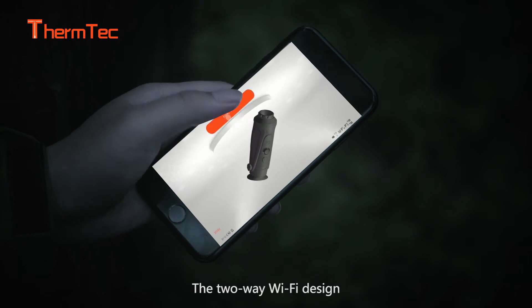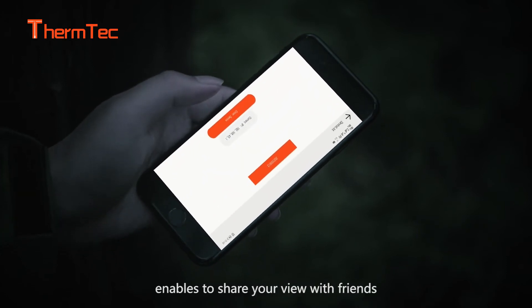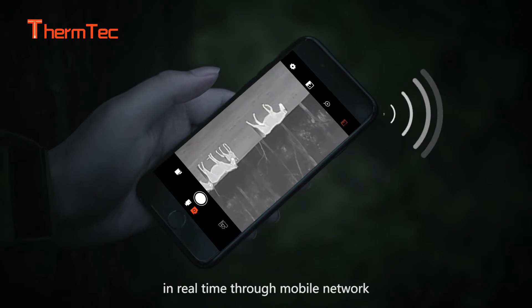The two-way Wi-Fi design enables you to share your view with friends in real-time over mobile network.